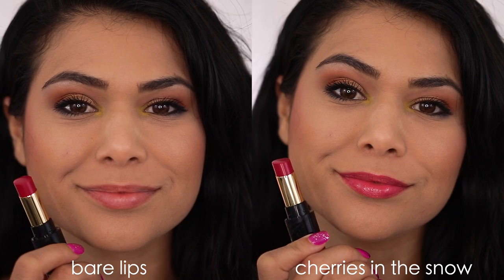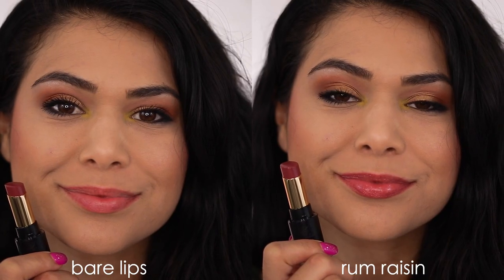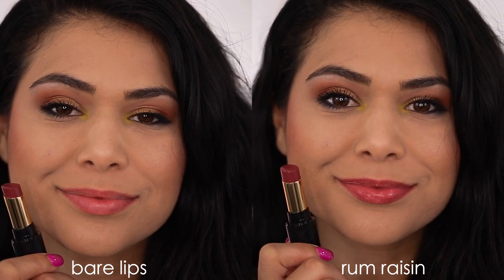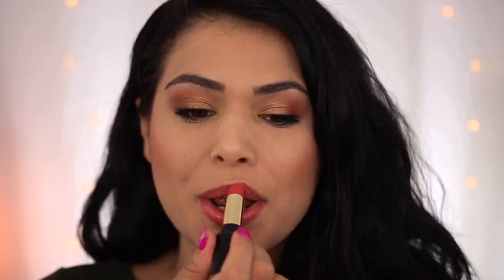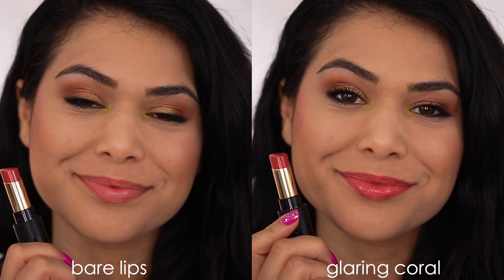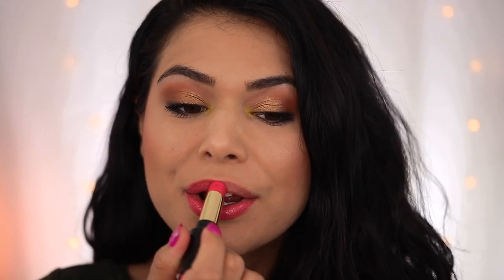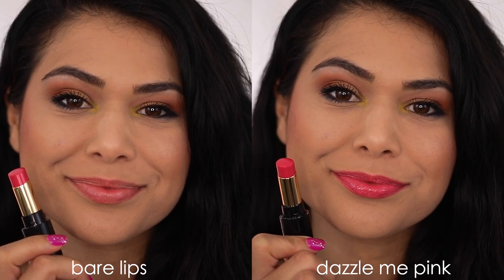This next one is called Cherries in the Snow — it's sort of a berry red, definitely has those pink undertones to it. I absolutely love this next shade, it's called Rum Raisin. It is a beautiful neutral sort of mauve shade with purple undertones — very close to a Your Lips But Better shade on me, very natural looking with my skin tone. Next up we have Glaring Coral, which is the shade I'm wearing throughout the rest of this video — probably my favorite shade from this collection. It is such a perfect coral; it doesn't lean orange or pink, it's right in the middle. And finally we have Dazzle Me Pink, which is sort of a bright Barbie pink. It's a bold shade you can get a lot of color from, or just apply it in a thinner layer for a tint.